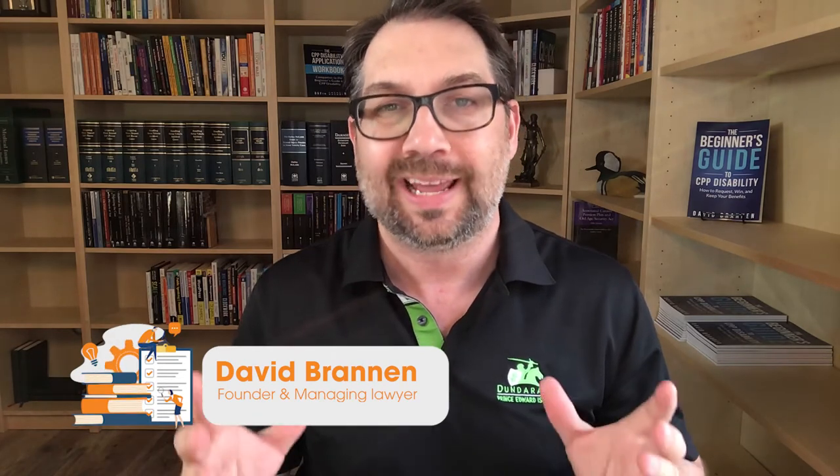Hi, I'm David Brannan, founder and managing lawyer here at Resolute Legal. In this video, I'm going to talk to you about how contingency fee agreements work in disability claims. After watching this video, you'll have a better sense of how these things work and you can evaluate whether you want to get involved in one of these types of fee agreements for your case.